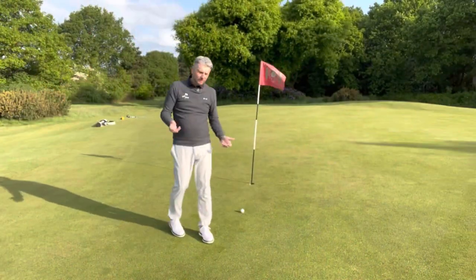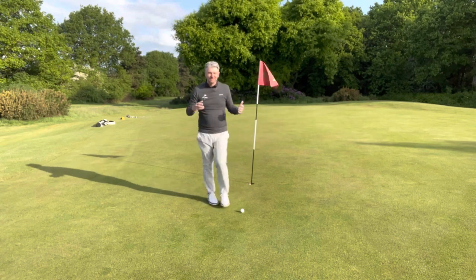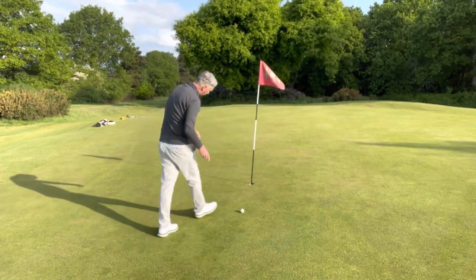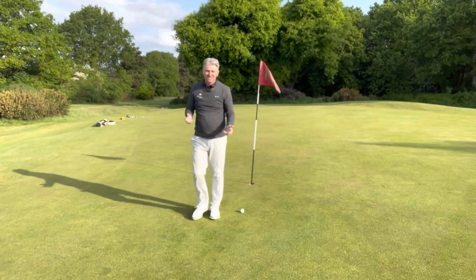One of the recent changes is that if you're on the green you can actually touch the line of your putt now. It's not something you're going to do every day, but maybe if you've got a caddy or a playing partner accidentally touches it while trying to show you the line — well, that used to be a penalty but it's not anymore.